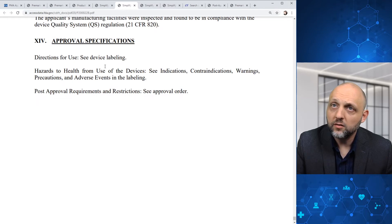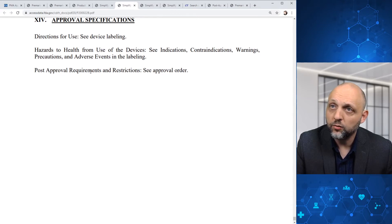We see some approval specifications, directions for use. We'll check out the labeling briefly. We see some details on hazards to health — basically check the indications, contraindications, warnings, precautions, and adverse events in the labeling. Then the post-approval requirements and restrictions — see the approval order.